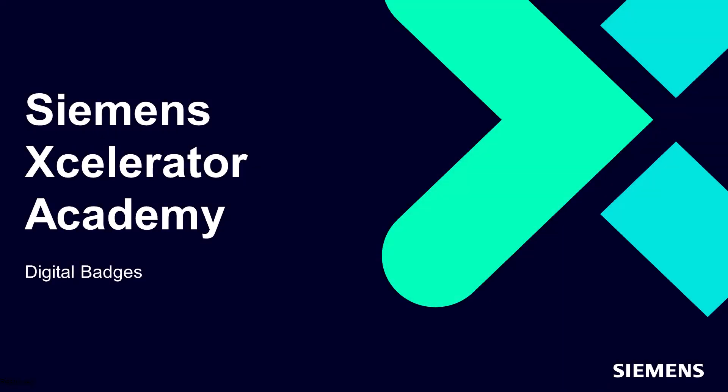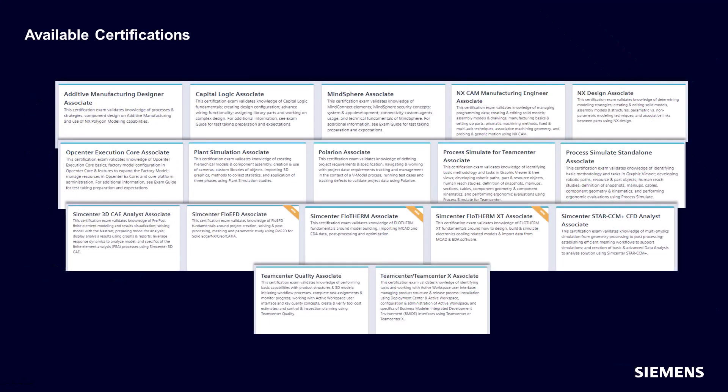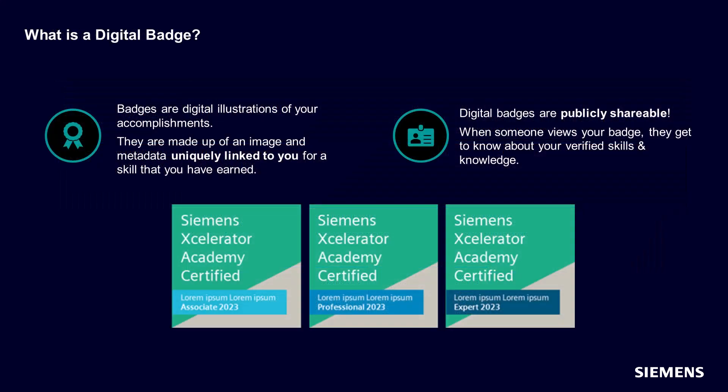Welcome to this overview of Accelerator Academy Digital Badges. Digital badges are earned upon successful completion of any of our ever-increasing portfolio of Siemens certification exams. Let's discover what digital badges are.